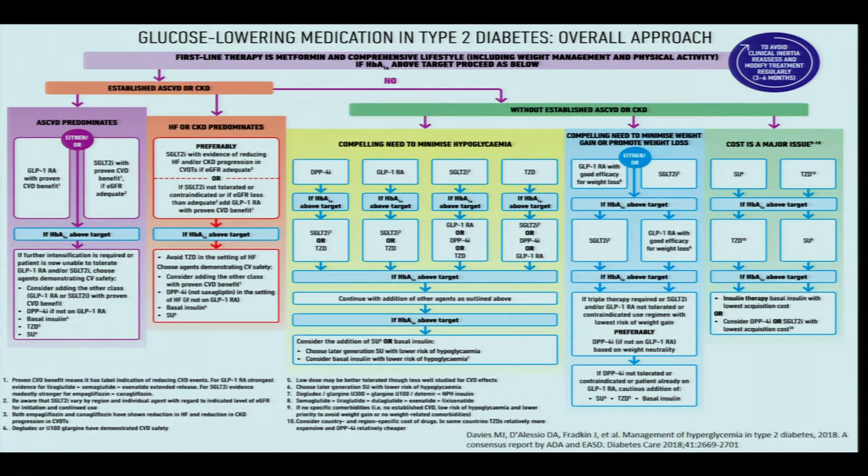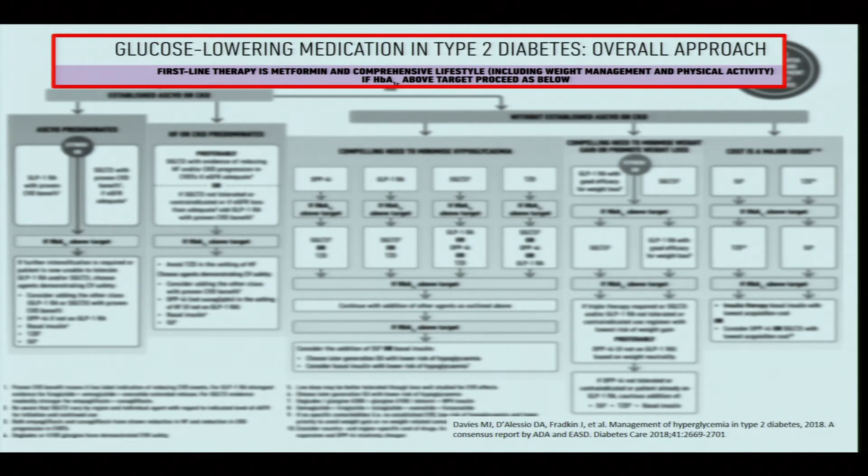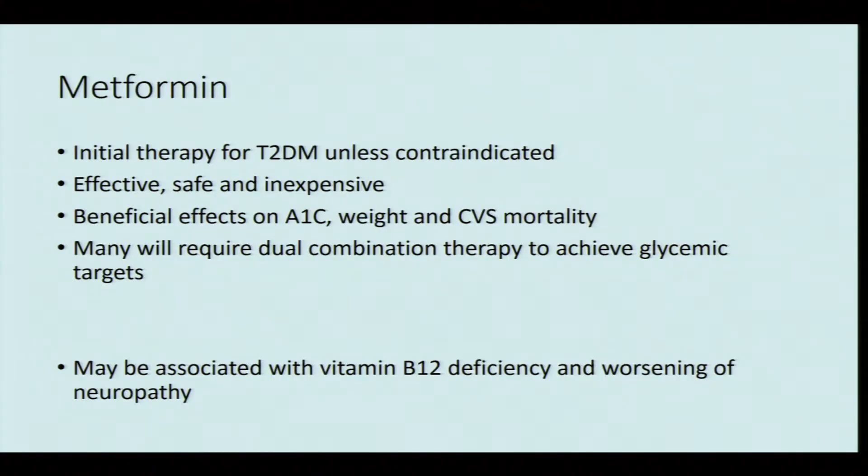This is the algorithm and overall approach for glycemia management. The initial glucose-lowering medication recommended for all type 2 diabetes patients is metformin, unless contraindicated. This should go in parallel with comprehensive lifestyle modification including weight management and improving physical activity. Metformin is very effective, safe, and inexpensive, with beneficial effects on HbA1c reduction, weight, and proven cardiovascular mortality benefits. However, many patients will require dual combination therapy to achieve glycemic targets.